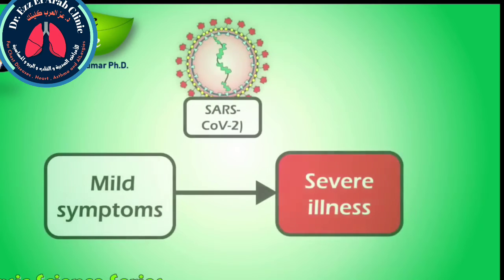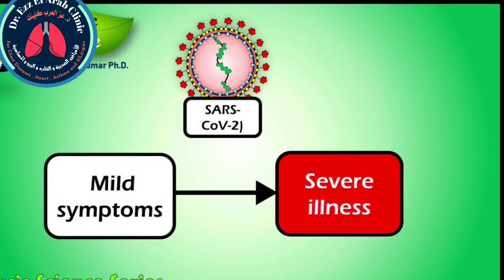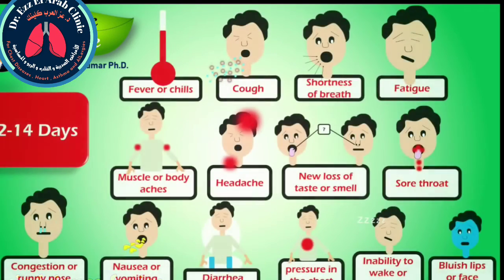Coronavirus disease 2019, or COVID-19, is an infectious disease caused by severe acute respiratory syndrome coronavirus 2, that is SARS-CoV-2. COVID-19 affects different people in different ways. Infected people have had a wide range of symptoms reported, from mild symptoms to severe illness. Symptoms may appear 2 to 14 days after exposure to the virus.